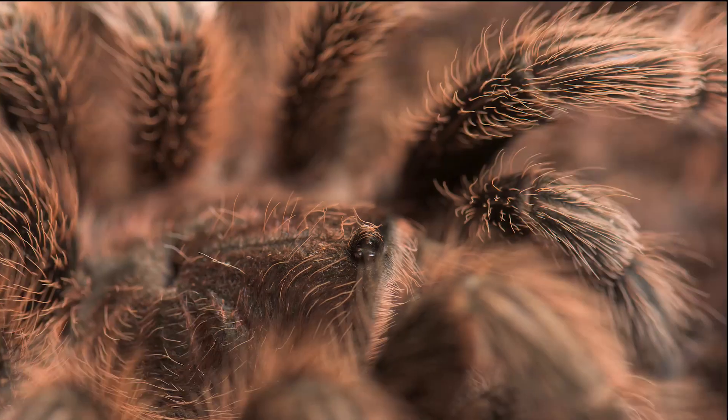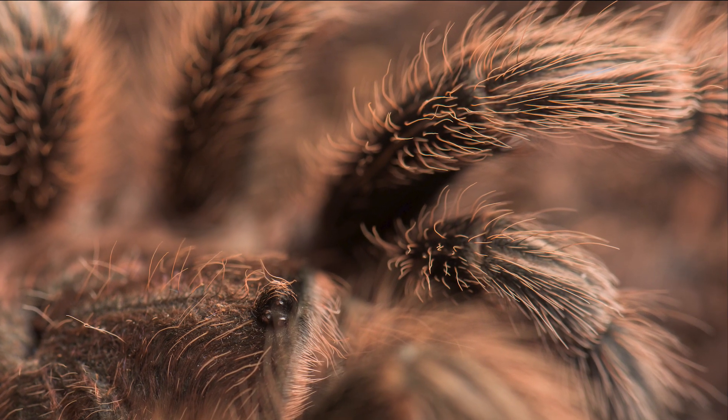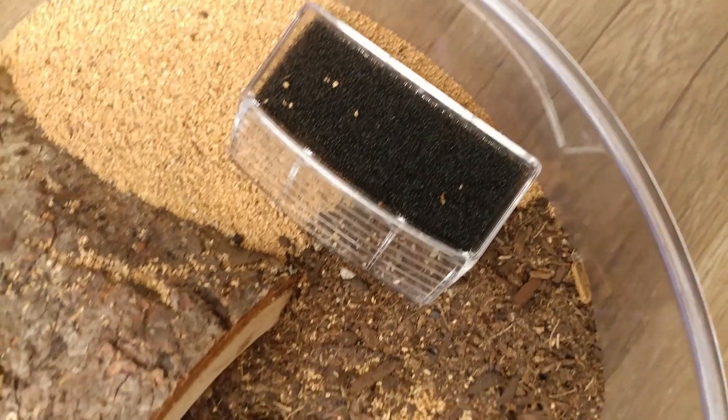Next time you see a spider, make sure to count the eyes. Tarantulas make great pets. They are very easy to care for. They like a small enclosure with access to water and a place to hide.